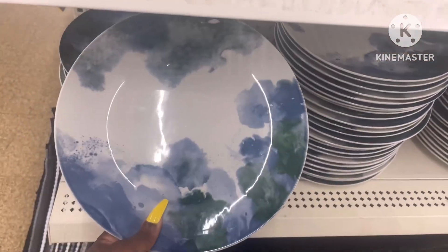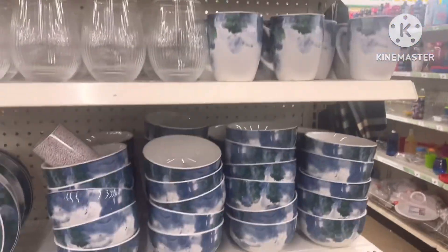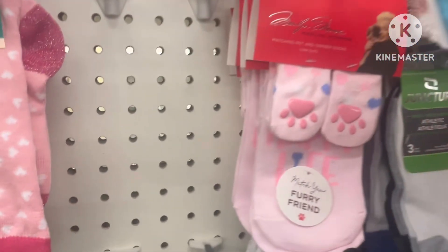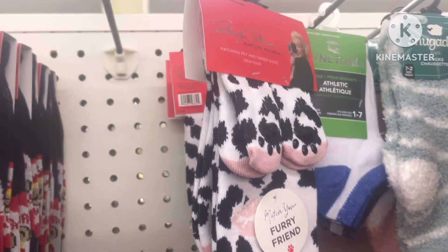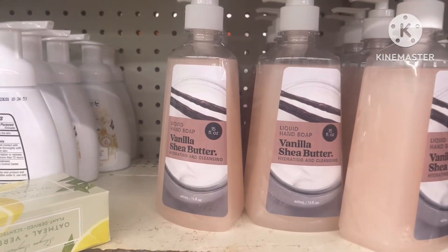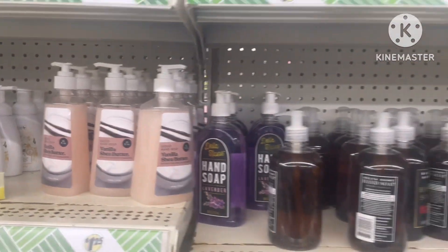They also have some new dishes, so if you have a kid starting out, this will be great for their new apartment. Cute little socks for your dog and for yourself — this is by Marilyn Monroe. I just hate that they didn't have it in colors for boys, but yeah, these are cute.